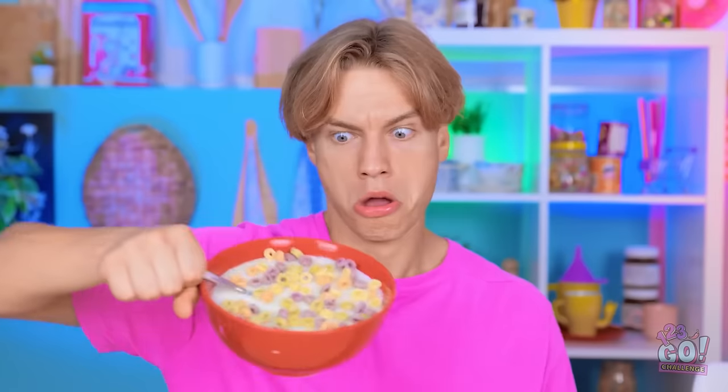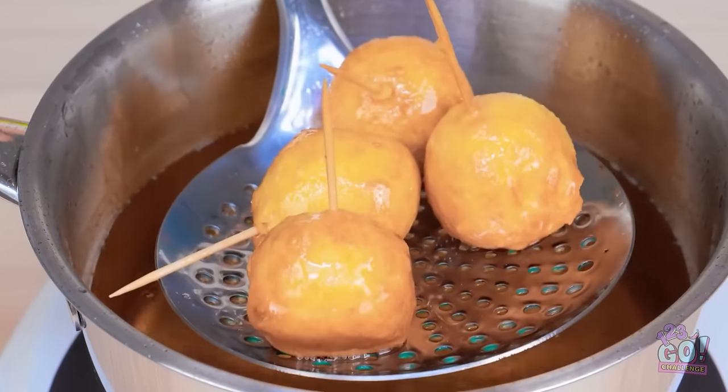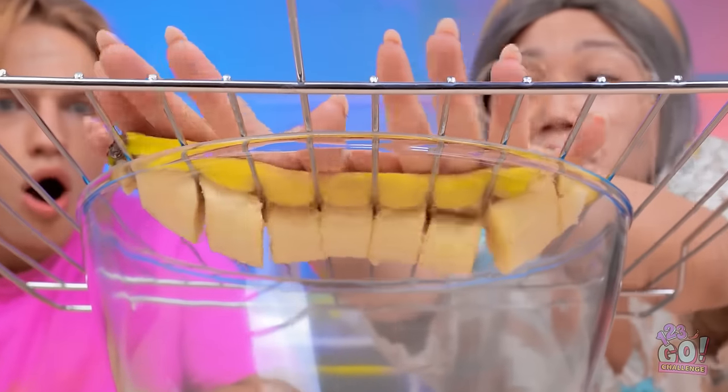Yikes, that'll give me nightmares. Sorry about that. There's nothing like Granny's cooking, but sometimes even she can learn something new. It's time to work up an appetite and enjoy a delicious food challenge.